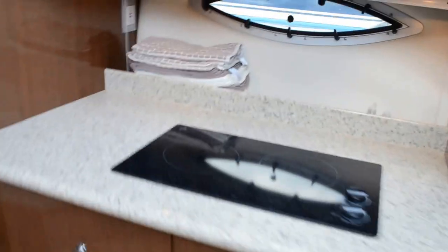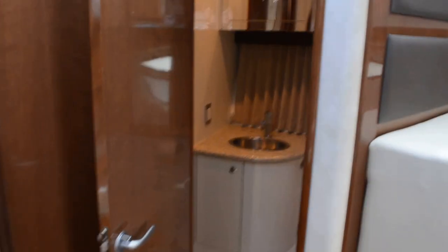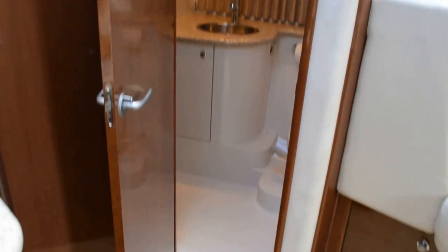Now heading out into the galley to show the layout: that's the access from the galley, and that's access to the master. The master also has a door with access to the same head. So if the stateroom door is closed, people can access the head through the galley door without disturbing the occupants.